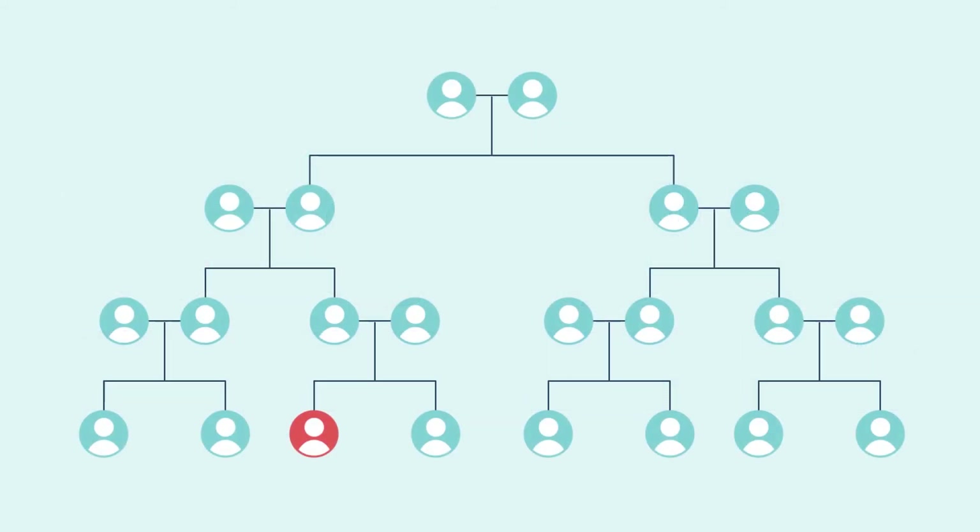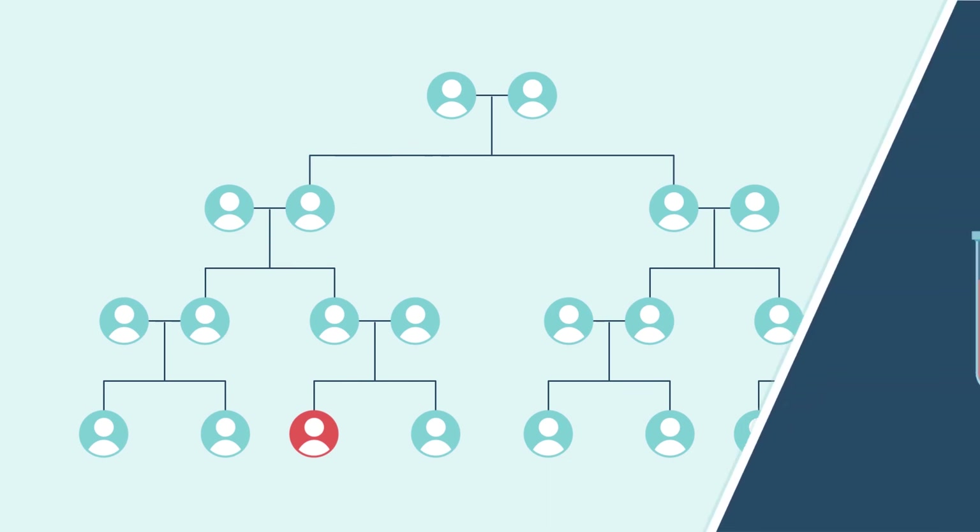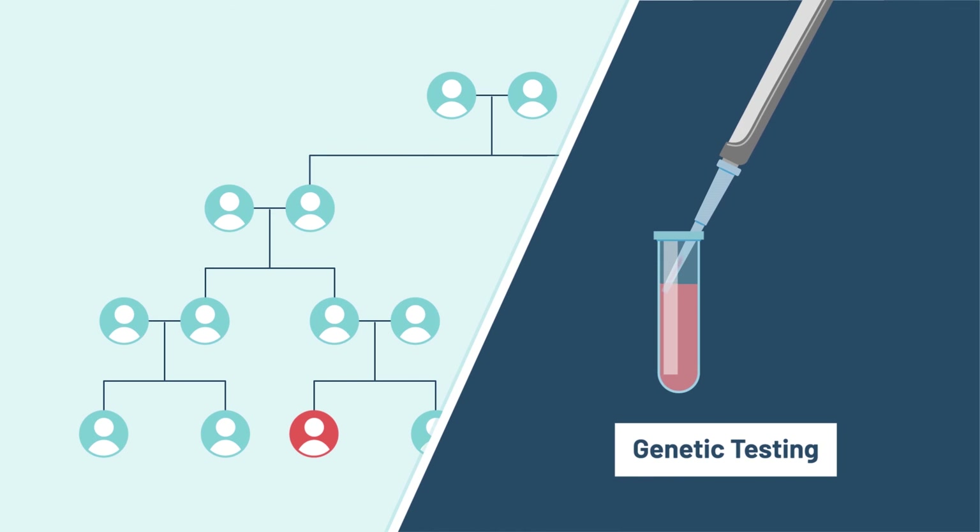Cancer can still be hereditary even if there is no family history. Genetic testing can help you find out if your cancer is hereditary, or if you have an increased risk of getting cancer. If you have an increased risk, there may be options to help you reduce your risk.